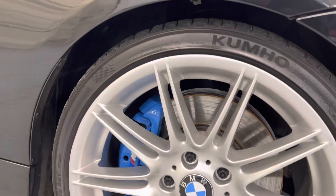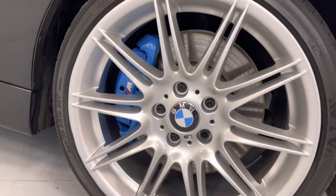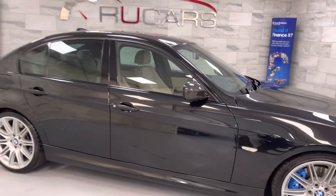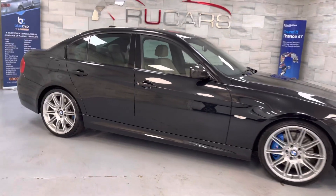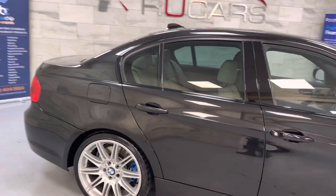A couple of subtle upgrades from the last keeper which include gloss black grills, these professionally painted blue calipers which are really nice, and carbon fiber mirror caps. He was a mature gentleman, not a boy racer — just cherished the car.